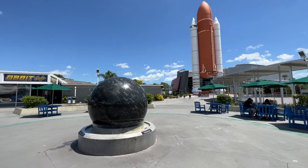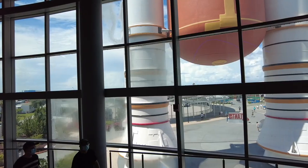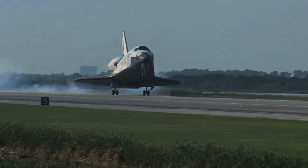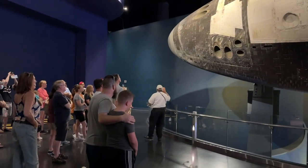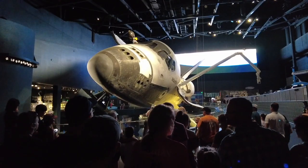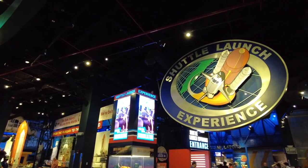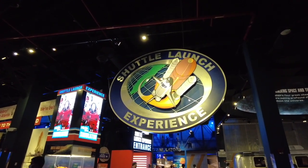If you grew up in the 80s and remember watching countless launches of the space shuttle, the Atlantis exhibit has to be at the top of your list. For three decades, the shuttle vehicles launched like a rocket and landed like a glider while transporting astronauts to space and back. Once inside, you'll be ushered into a theater for an inspiring look at how the shuttle came to be. The dramatic reveal of Atlantis is awe-inspiring. Lots of fun exhibits and hands-on activities for all ages are in this building, and the shuttle launch experience ride simulator is something veteran astronauts say is the next best thing to actually lifting off into space.